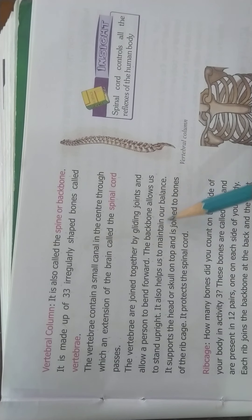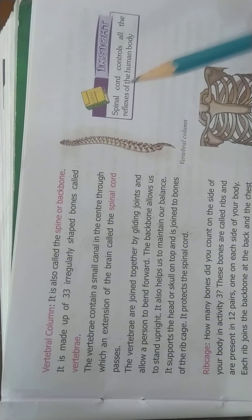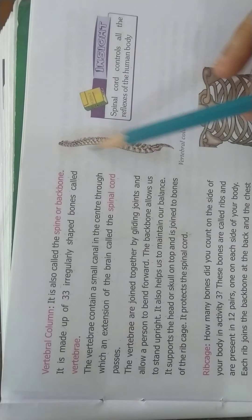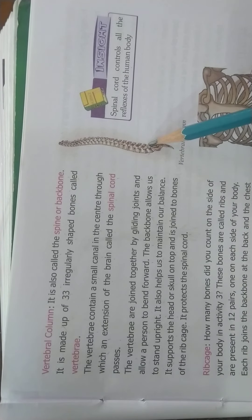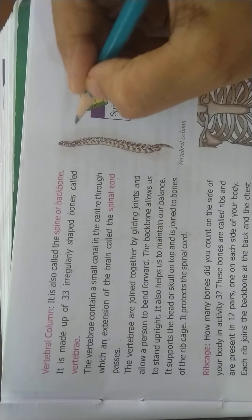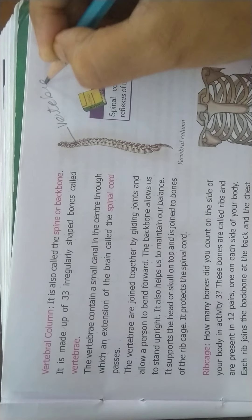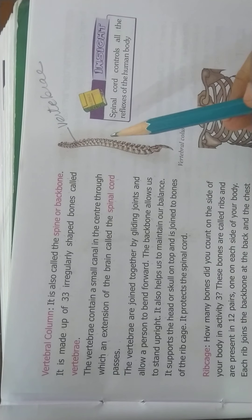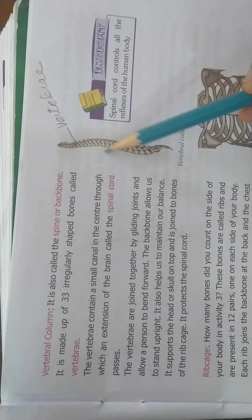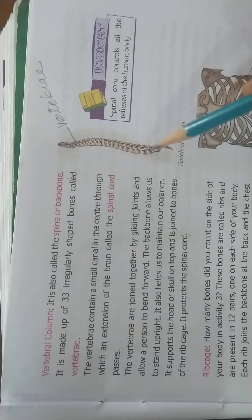The vertebral column also helps us to maintain our balance. It supports the head or skull on top and is joined to the bones of the ribcage. It protects the spinal cord. The vertebral column is made up of 33 irregularly shaped bones, each called a vertebra. Each vertebra contains a small canal in the middle through which the spinal cord, which is the extension of the brain, passes.